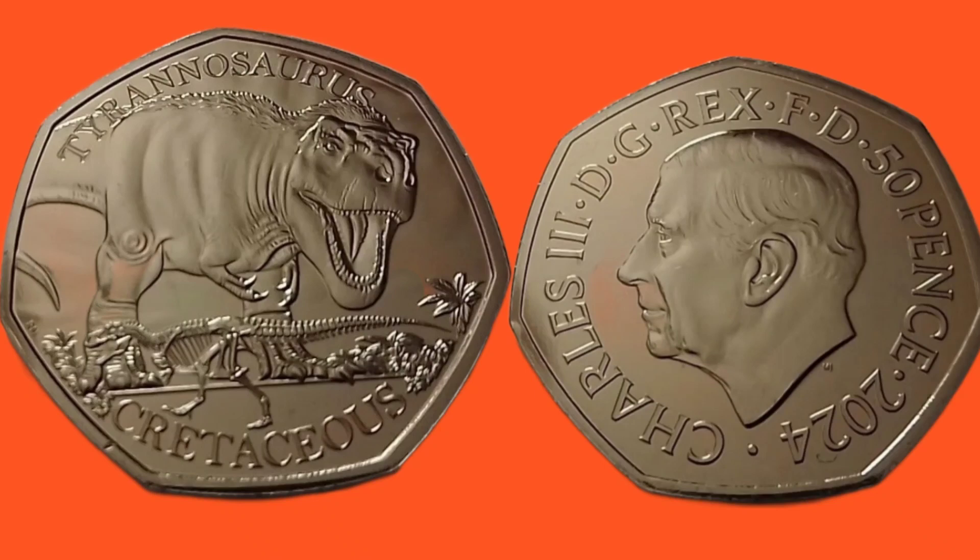Hi guys, Dan Stollers here, a very good evening to you all, I hope you're all well at home. Here we go then, we are back with Dan's coin review and valuations, and in this video, an absolute stunner — the 2024 50p, none other than the Tyrannosaurus Rex 50p coin.